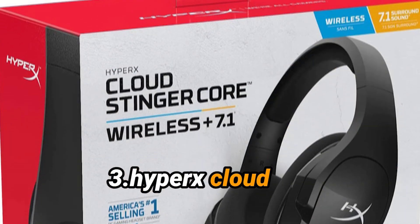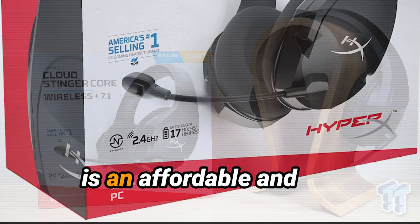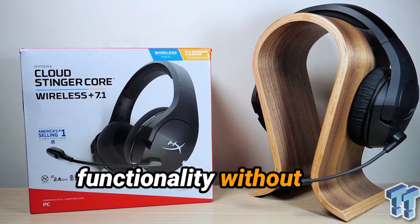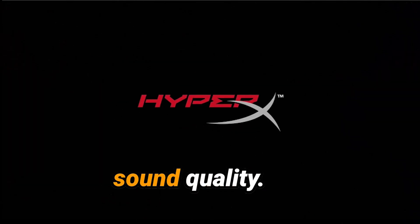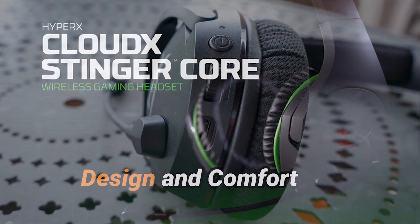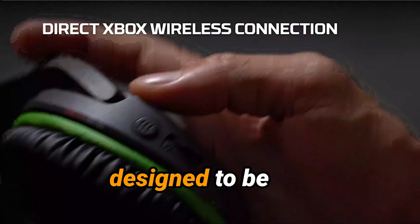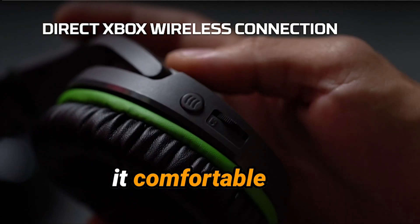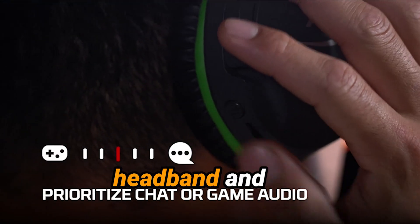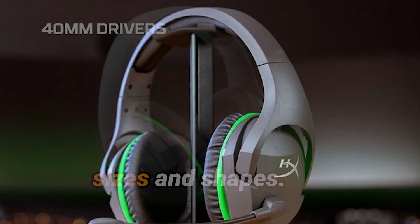Model Number 3: HyperX Cloud Stinger Core Wireless. The HyperX Cloud Stinger Core Wireless is an affordable and reliable wireless gaming headset designed for users seeking basic functionality without compromising on comfort and sound quality. The Cloud Stinger Core Wireless is designed to be lightweight, making it comfortable for extended gaming sessions. The adjustable headband and earcups allow for a customized fit, catering to different head sizes and shapes.